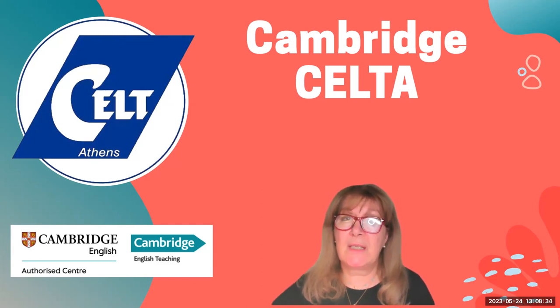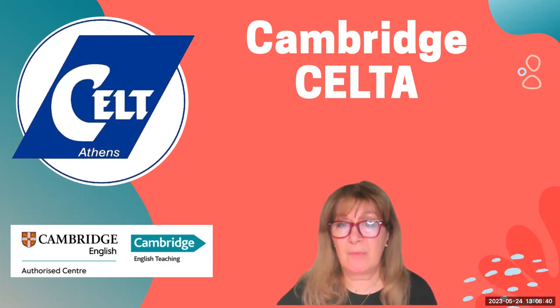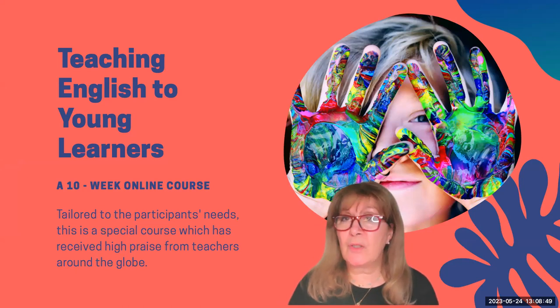The good thing is that there are courses that can give you a very short boost and extension to the Cambridge CELTA. We ourselves offer this very short course — Teaching English to Young Learners.